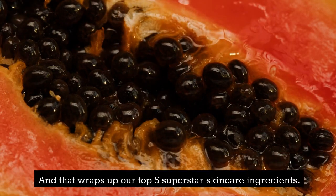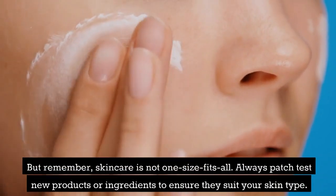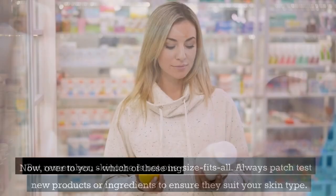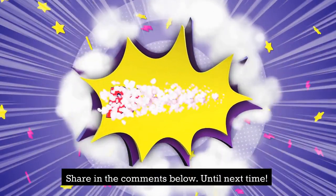And that wraps up our top 5 superstar skincare ingredients. But remember, skincare is not one size fits all. Always patch test new products or ingredients to ensure they suit your skin type. Now, over to you — which of these ingredients are you excited to try? Share in the comments below. Until next time.